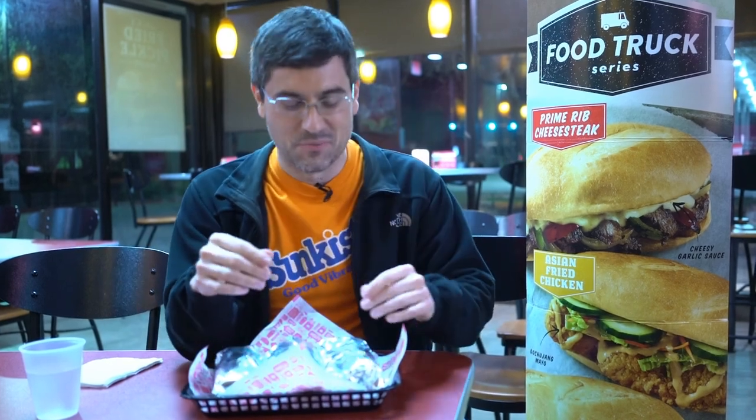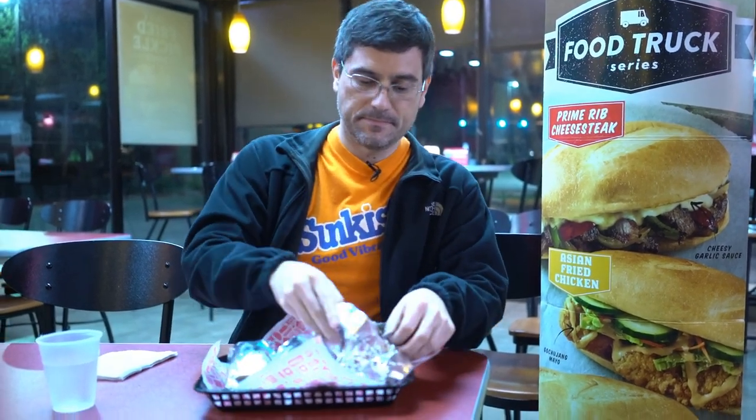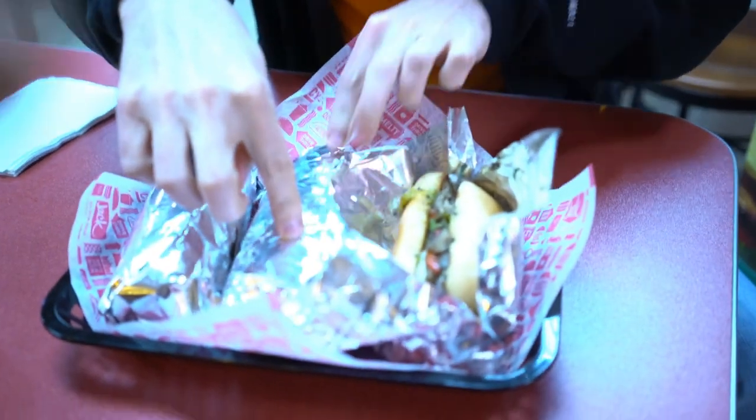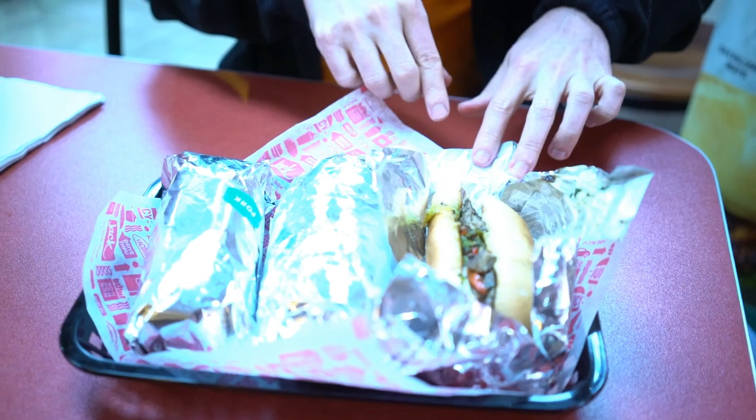Since it's first on the sign, I'm starting with the prime rib Philly cheesesteak. First thing I'm noticing — the chicken sandwich is gigantic compared to both the pork belly and the prime rib Philly cheesesteak, so it's not a big sandwich.